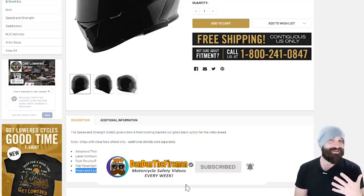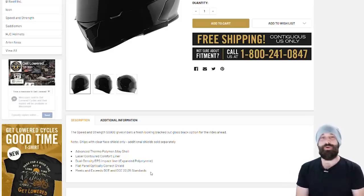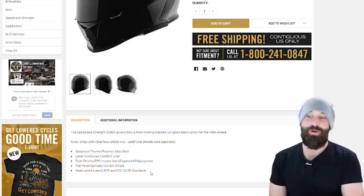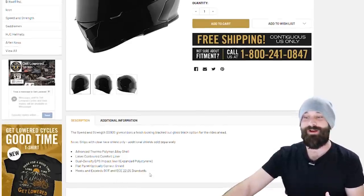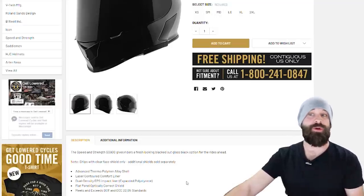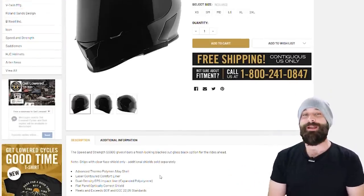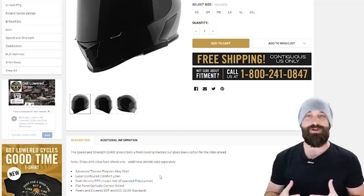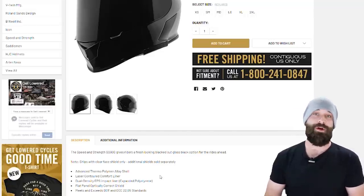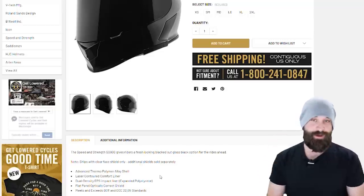DOT is fine but it's an honor system — ECE literally requires you to meet standards before even getting to market, so I pretty much pick ECE and above. This helmet meets DOT and ECE 22.05 standards. I also look at whether it ships with a clear or dark face shield. It shows a dark shield in the photo but notes it ships with the clear shield only. That could be a problem, but you can get the dark shield separately — then you'll have both a nighttime and a daytime riding shield, which is pretty cool.